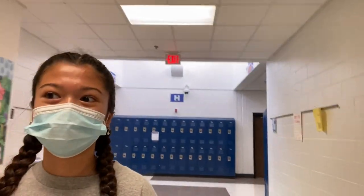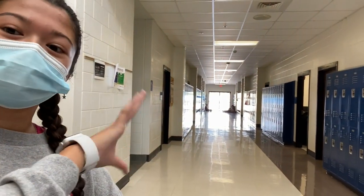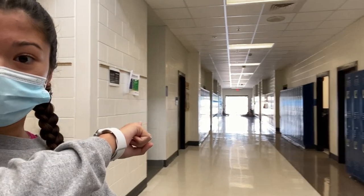Now we're walking down the intersection to the last hall, which is H Hall. This hall has a lot of the science classes — most of them, actually. Over here are a couple of chemistry and biology classes. There is a boys' bathroom right there, and down this hall are more science classes.